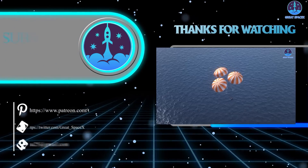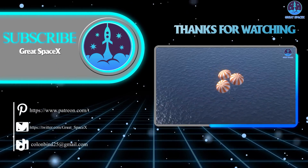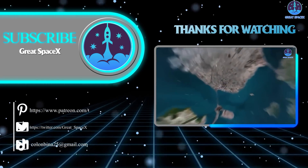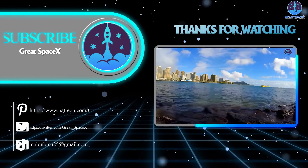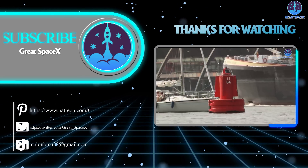Well folks, that wraps up our show for today. We hope you enjoyed learning more about the amazing goings-on in the world of space exploration. If you want to support our channel and get access to exclusive content, please consider becoming a patron by clicking the link in the description below. We appreciate your generosity and your passion for space exploration, and as always, this is Kevin from GreatSpaceX — keep looking up!